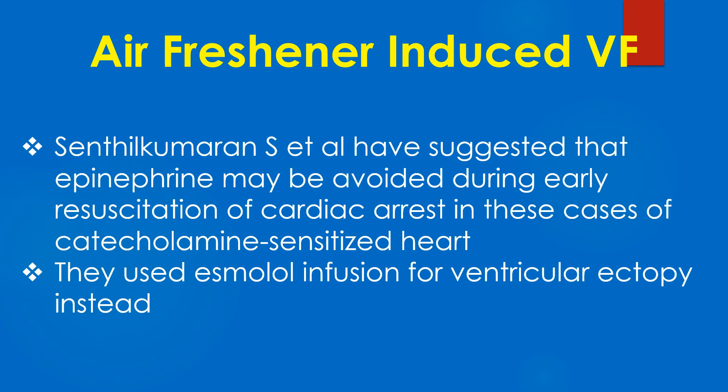Sendhil Kumaran and Associates have suggested that epinephrine may be avoided during early resuscitation of cardiac arrest in these cases of catecholamine-sensitized heart. They used esmolol infusion for ventricular ectopy instead.